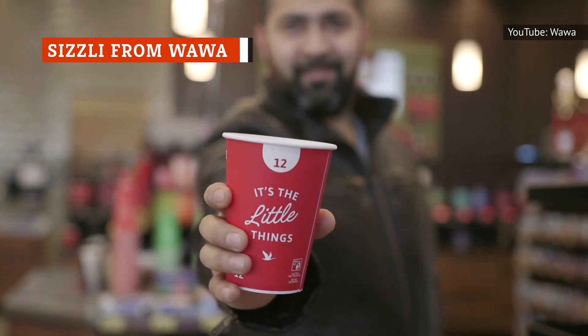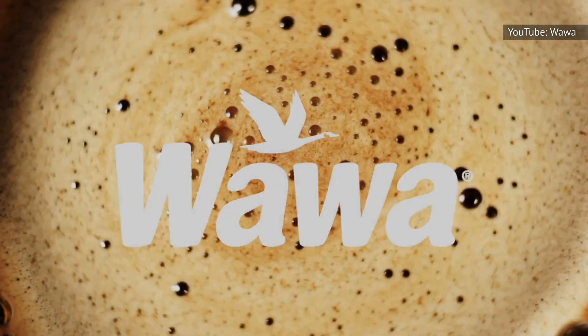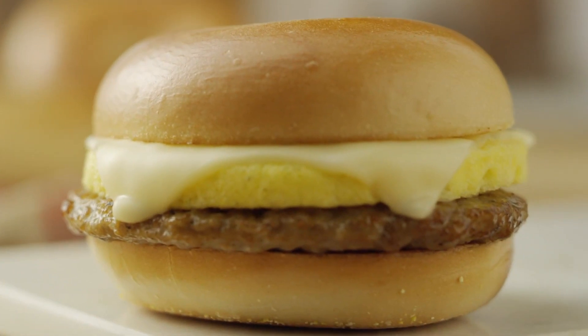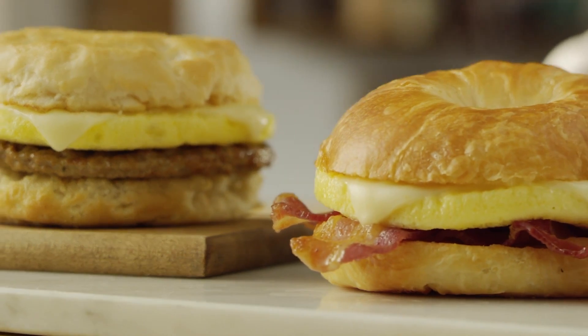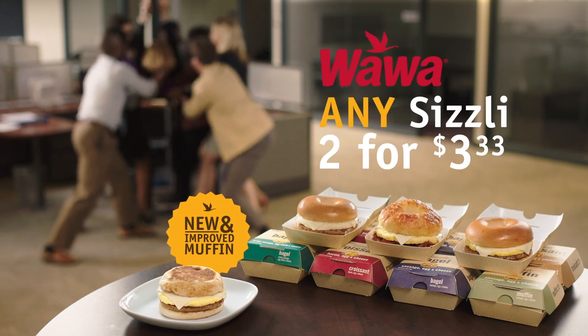Wawa is a chain of convenience stores on the East Coast, with more than 800 locations. You can find sandwiches, soups, and snacks at Wawa, but what really stands out is something they call a sizzly. A sizzly is basically a breakfast sandwich that comes in a range of flavor combinations. If you have time to only eat one sizzly at Wawa, go with the one with sausage, egg, and cheese. You can find these hearty sandwiches near the register, and they are hot and ready for you to eat in exchange for only a few dollars.